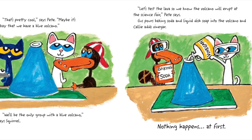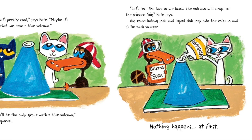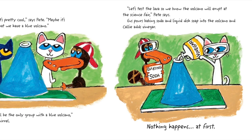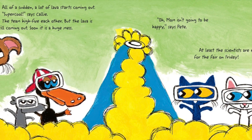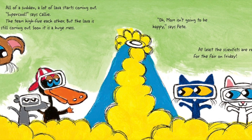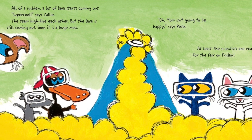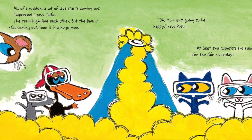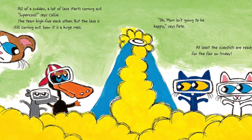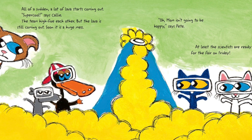Gus pours baking soda and liquid dish soap into the volcano, and Callie adds vinegar. Nothing happens at first. All of a sudden, a lot of lava starts coming out. Super cool, says Callie. The team high-fives each other, but the lava is still coming out. Soon it is a huge mess. Oh, Mom isn't going to be happy, says Pete. At least the scientists are ready for the fair on Friday.